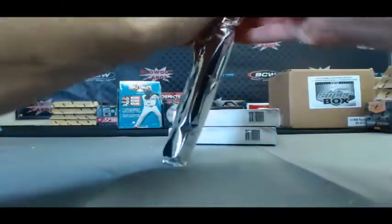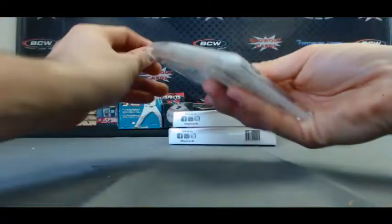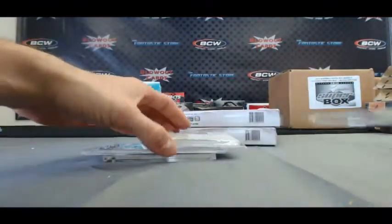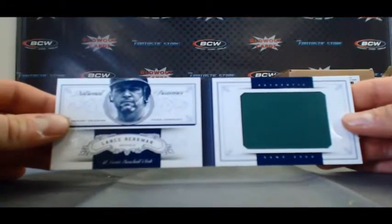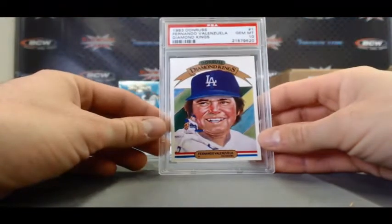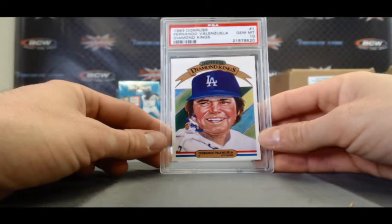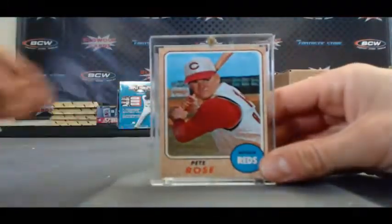Looks like we've got multiple cards in this box, and we do. We've got a National Treasurer's Booklet coming up. So our first card — we've got a Lance Berkman National Treasurer's Jumbo Jersey Booklet, 29 of 99. Fernando Mania, 83 Donruss, Gem Mint 10, Diamond Kings. I wonder what the pop report on that is. And then we've got a 1968 Pete Rose. Nice card right there.